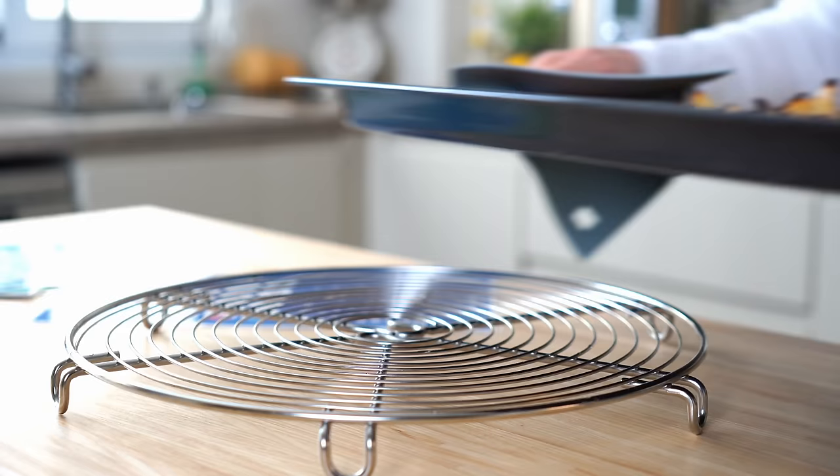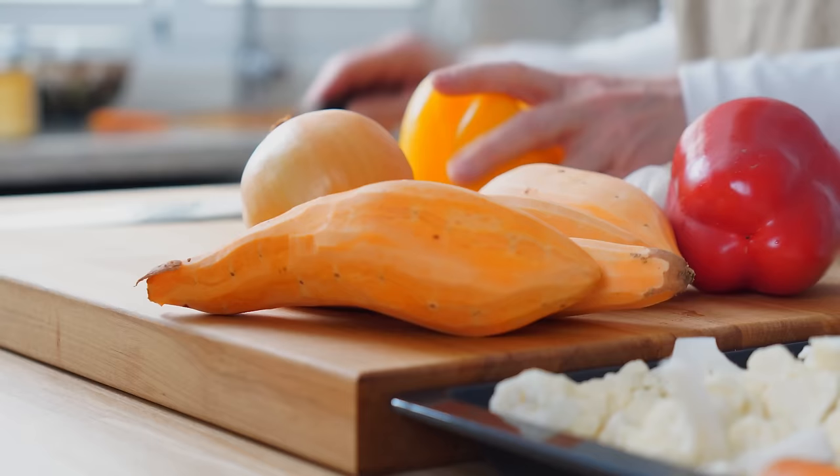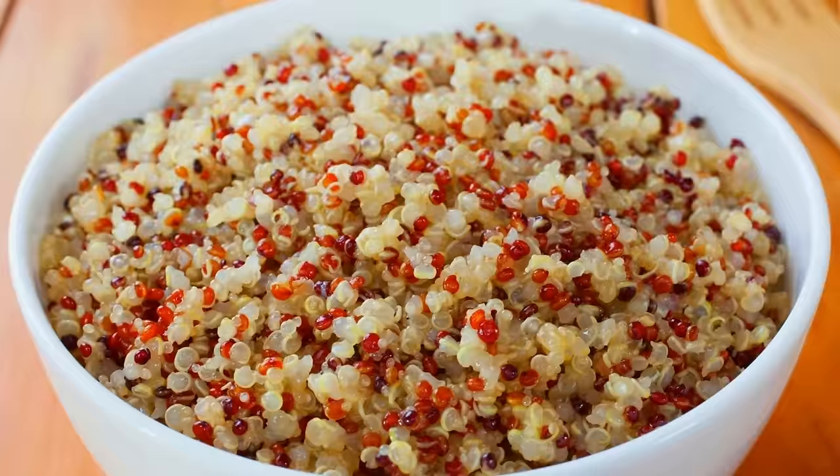We're going to be celebrating all kinds of vegetables today for lunch, dinner, and leftovers. Our biggest prep of the week is to roast a sheet pan packed with carrots and sweet potatoes, onion, garlic, bell peppers, and some cauliflower. And then I'm going to crank up the Instant Pot to make a big batch of quinoa.